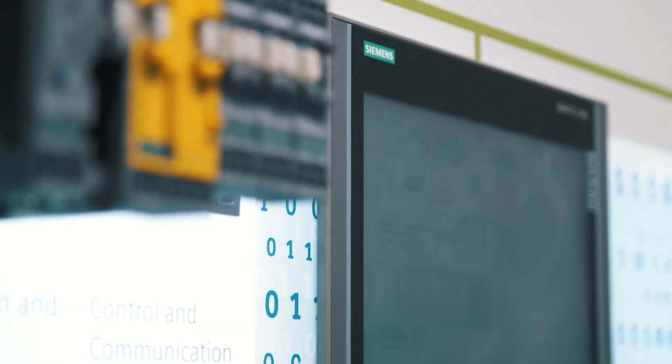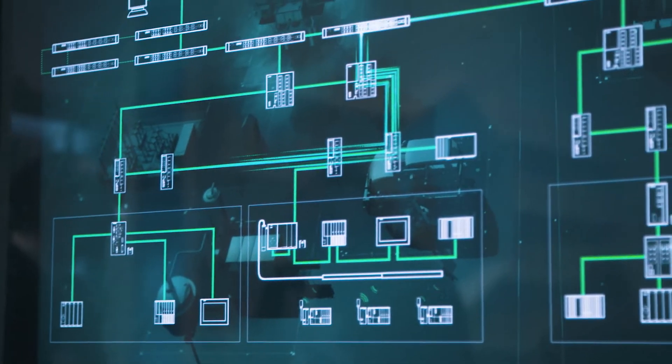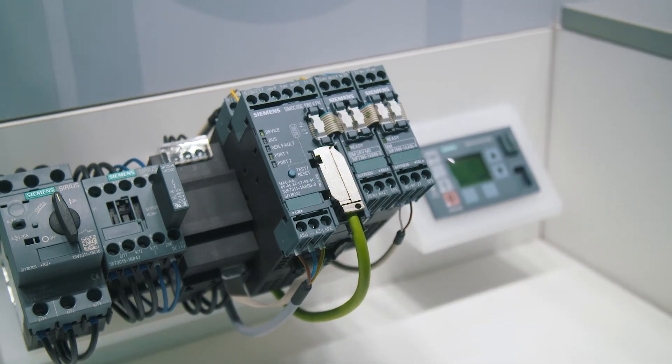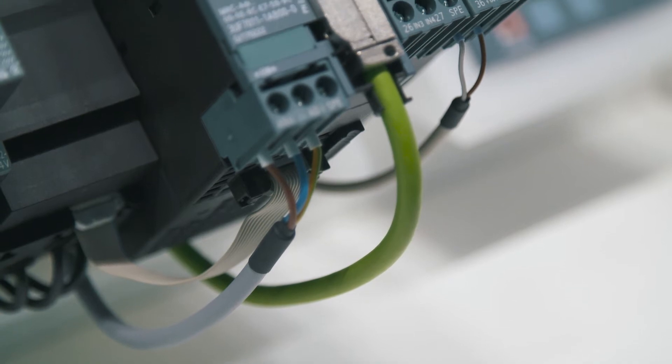SimoCode Pro is a motor management system that provides multifunctional and electronic full motor protection. The system from Siemens monitors, protects and controls constant speed motors and enables the implementation of predictive maintenance. SimoCode Pro delivers detailed operating, service and diagnostic data from across the entire process via Profibus, Modbus, Ethernet IP and Profinet to higher level automation systems.